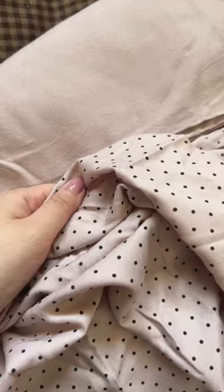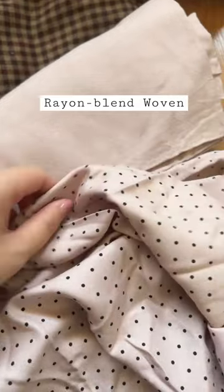Hmm, Uniqlo? Some matching rayon polyester — maybe a matching set. Feels really nice.